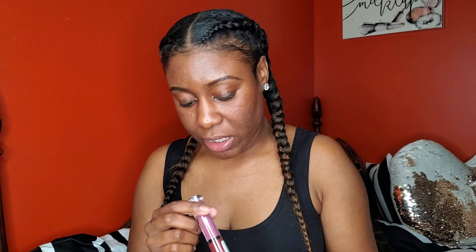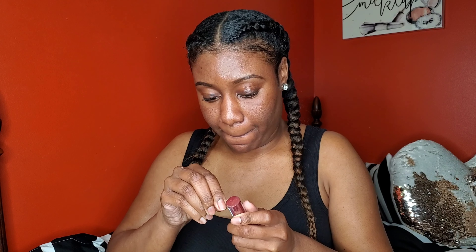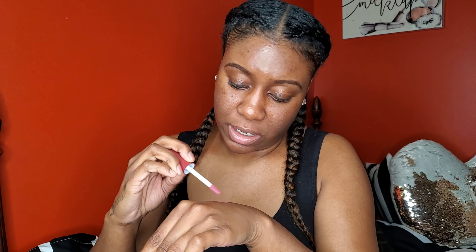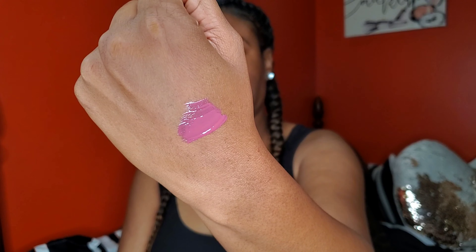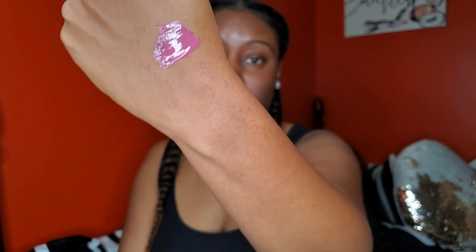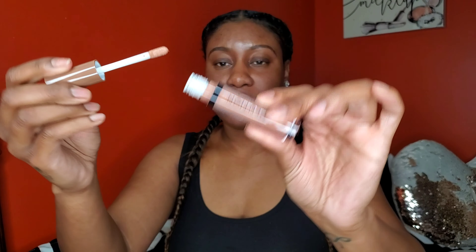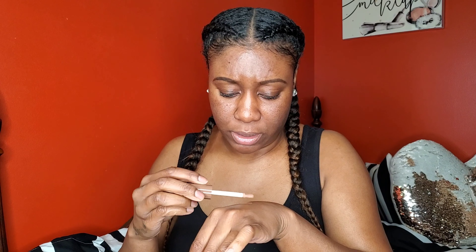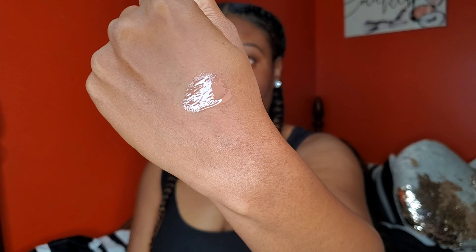This one is Dollhouse — I probably shouldn't have gotten this one because I know I'm not going to wear it. It's like a pinky mauve shade, and I really don't like the way mauve shades look on me, so I'll have to see. The last shade I got is VOW — just another nude shade. Ooh, really pretty! Oh, that is nice y'all — you gotta get these glosses. Such a nice nude.